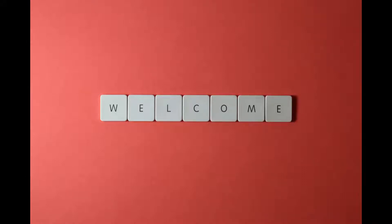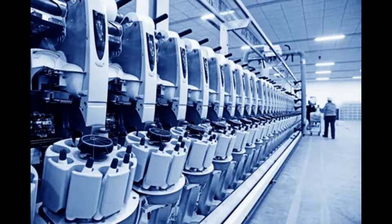Hey, welcome to my channel Industry 4.0. Today, in this video, you will know about the invention of textile machinery in Industry 1.0. So, let's start.